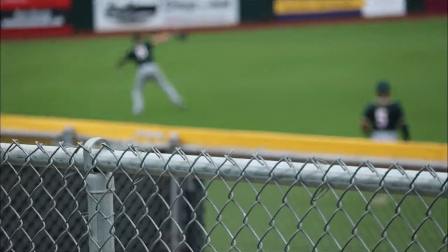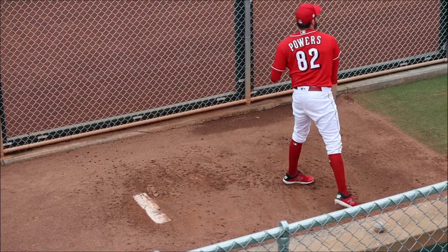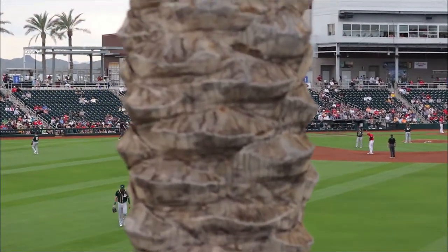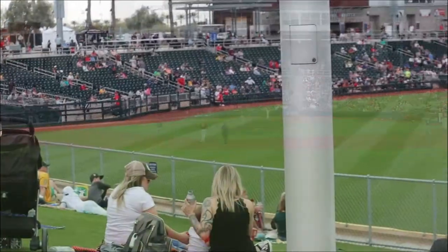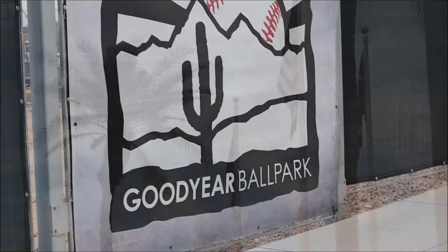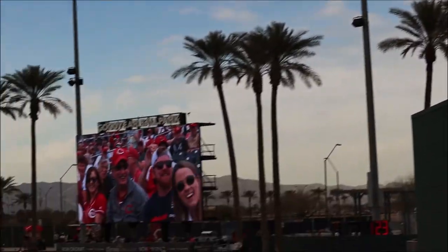This happened to be a chance for a fan to win a new car if he had hit a grand slam, which he just missed. The berm seating, like in most Cactus League ballparks, is the cheap seats — it's eight bucks, but you can sit on the grass and watch the ball game.